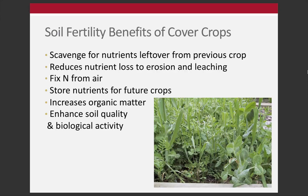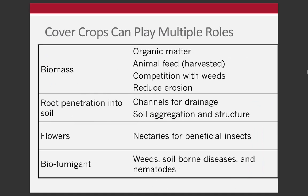Not on this list is increasing yields, because that's not always the case. But aside from that bottom line, there's a lot of other benefits that cover crops can bring. One of the first questions people ask is: what cover crop should I plant? And so much of that depends on what you want that cover crop to do for you. Different species do different things - some are good at certain attributes and not others.